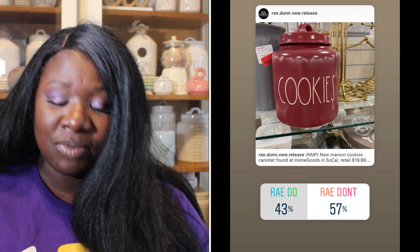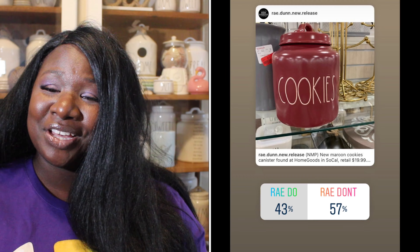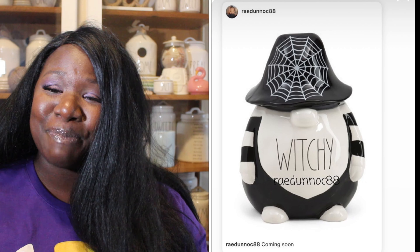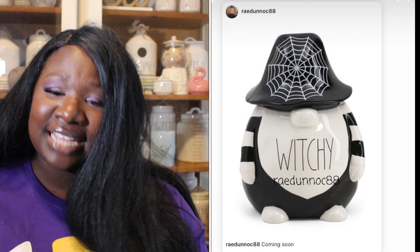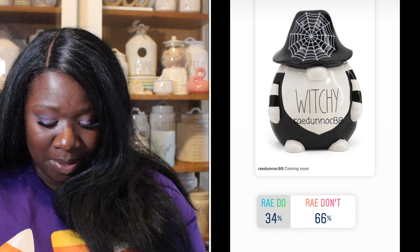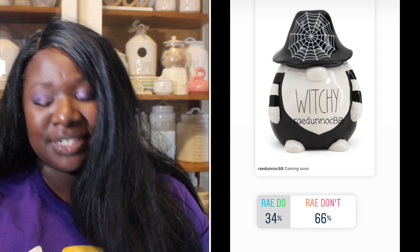Up next we have the burgundy Cookies canister. I think this is a fall item — it's super cute, burgundy with white long letters. 43% of you said it was a Ray Do, 57% said it was a Ray Don't. So the burgundy cookie canister is a Ray Don't.